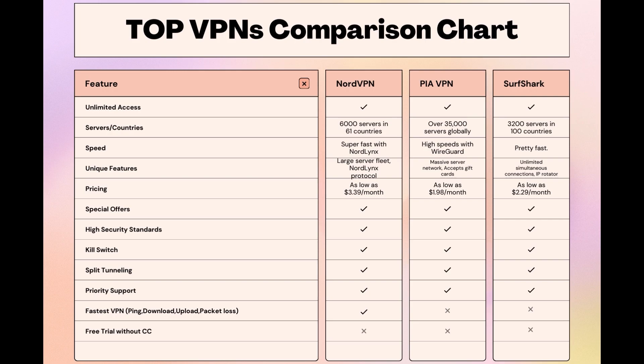Choosing the right VPN extends beyond speed or cost — it encompasses consistent performance and security for online activities, and NordVPN meets these criteria without compromise. Remember that using our link for any VPN not only secures you a fantastic deal but also supports our channel, enabling us to deliver more content like this. Stay informed, ensure your online presence is protected, and may your experiences on Skype be smooth and secure. This concludes our video on the top VPN choices for Skype. Have a great day!